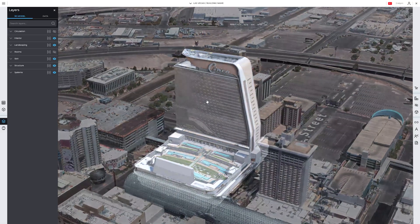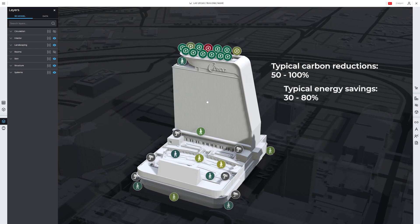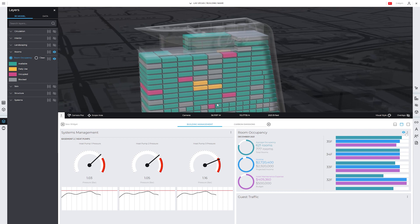Inside buildings, Smart World OS allows users to optimize their operational and energy systems, ensuring occupants enjoy a high-quality environment.